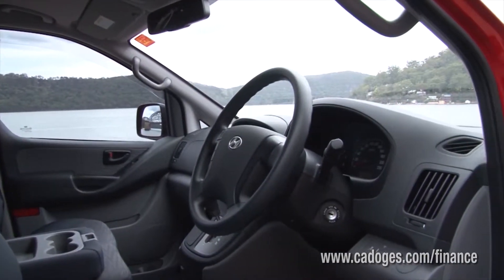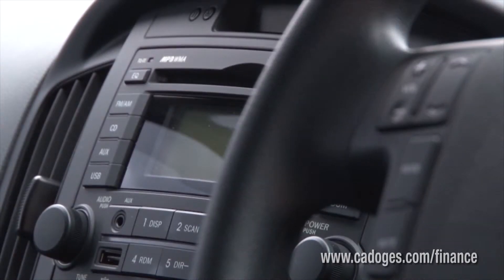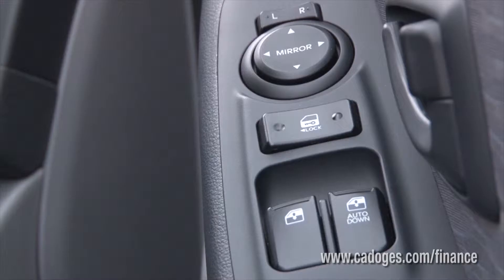Obviously those deductions are for the proportion of business use only — you can't claim the personal use component. Governments are funny like that.